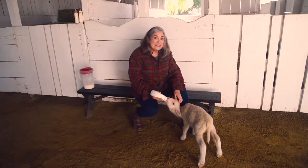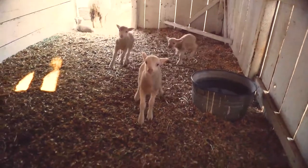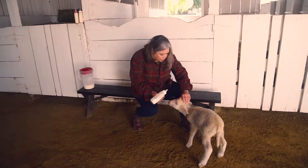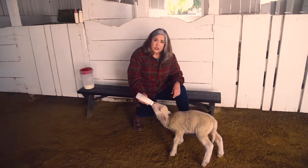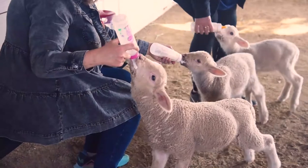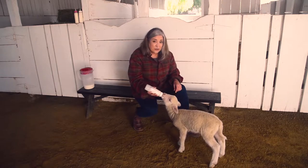Hi everyone, I'm Miss Lara and this is my new friend Frances. It's lambing season here at the Leonis Adobe Museum and several lambs have already been born this year. Sometimes when a female sheep called a ewe is a first-time inexperienced mother, she'll reject the lamb she's just given birth to and refuse to nurse — and that's what happened to Frances. So our staff stepped in to help raise him, and as you can see he's taken very well to bottle feeding and he'll grow up healthy and strong just like our other lambs.